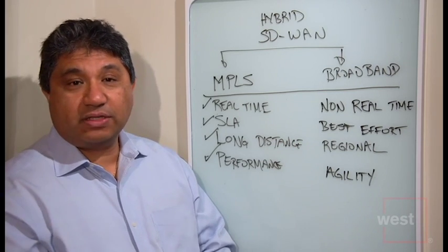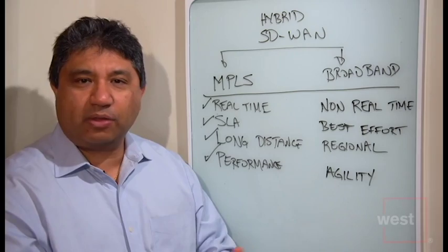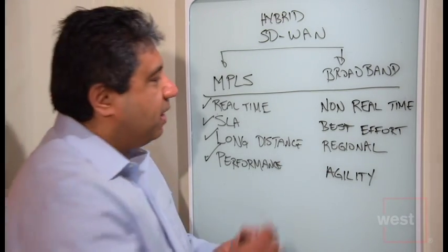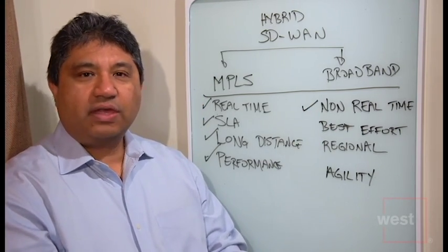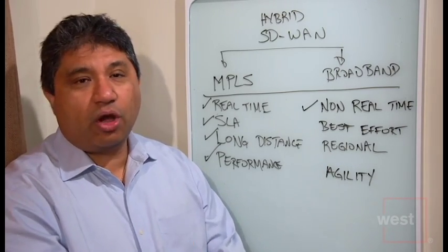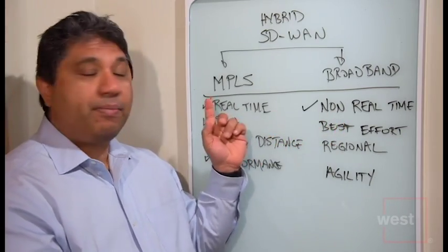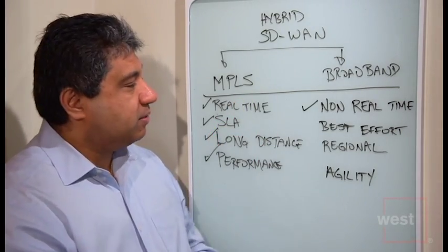Now broadband also has many benefits. The price points of broadband have come down and the speeds have gone up to the point where they can be used for certain business purposes. I would use broadband for non-real-time services — things like internet traffic, email, file sharing. When speed doesn't matter, broadband is a better medium because it's much lower cost. And if you offload that non-real-time traffic from your MPLS connection, you can actually get more bang for your buck out of MPLS.